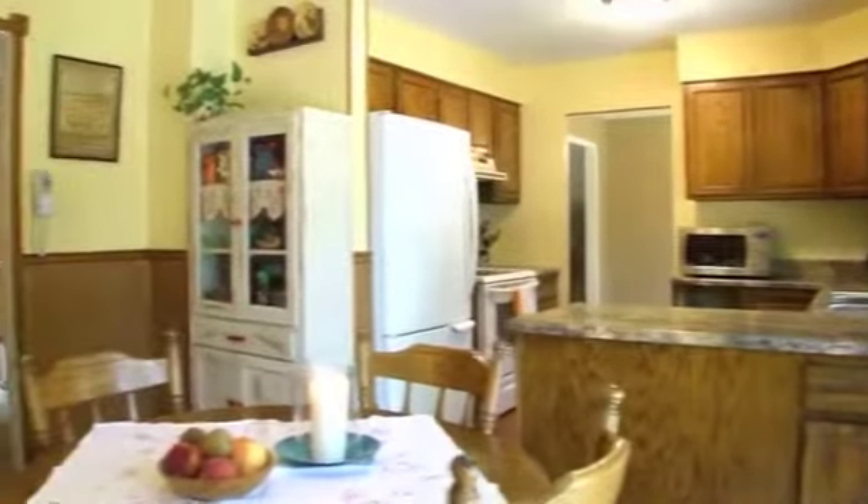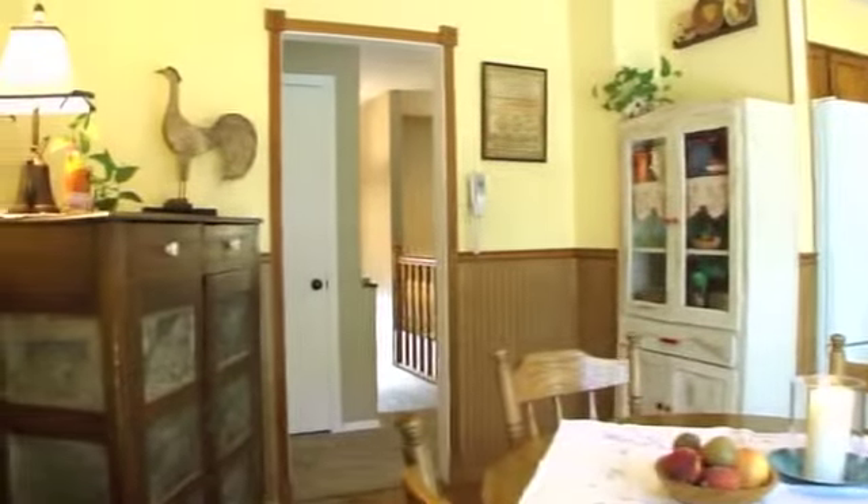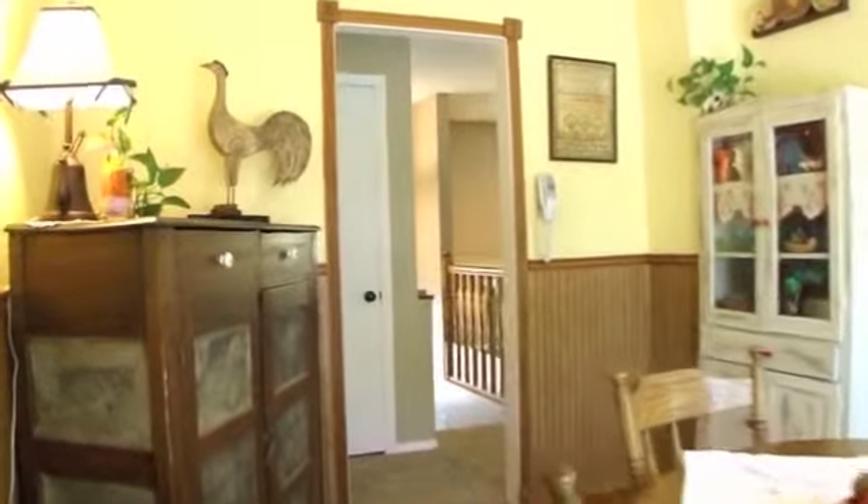Completely updated kitchen with breakfast bar featuring new appliances, new counters, new hardware, and awesome hardwood floors with tons of light leading to sliders out to patio.